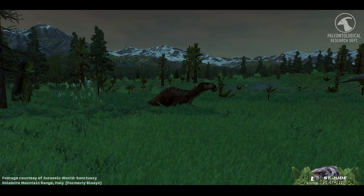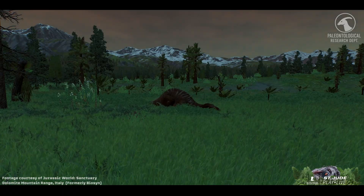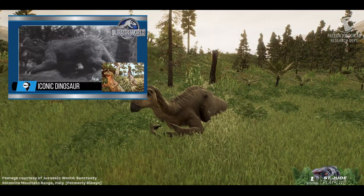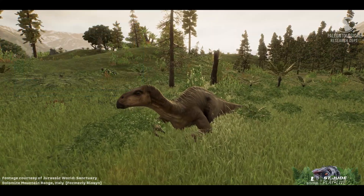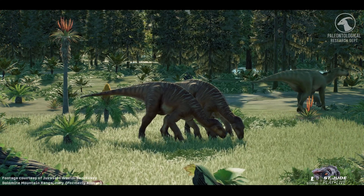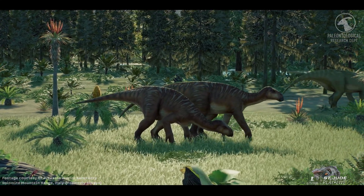By bringing Iguanodon back, Jurassic World honors both the history of science and the enduring legacy of one of the world's most iconic dinosaurs. Now that we understand why Iguanodon has earned its place amongst our living collection, let's take a closer look at the animal itself — its size, its anatomy, and the features that make it one of the most extraordinary herbivores of the early Cretaceous.